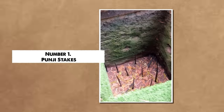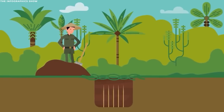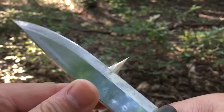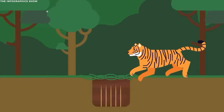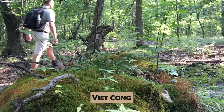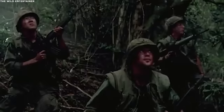Number 1: Pungi Stakes. The Pungi stakes stand as one of the most notorious traps used extensively by the Viet Cong guerrillas during the Vietnam War. These were not just simple stakes—they were meticulously crafted instruments of harm. Made primarily from bamboo, these stakes were sharpened to a point and hardened by fire, ensuring they were lethal and could pierce through protective gear. The Viet Cong would smear the tips with animal feces, poisonous substances, or even venom, so that even if the wound wasn't fatal, the resultant infections would debilitate the soldier, reducing the enemy's manpower and morale.